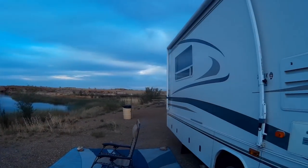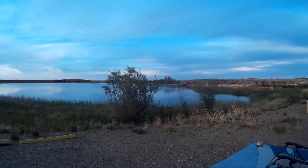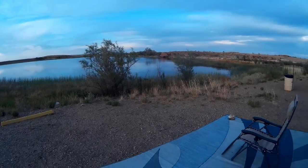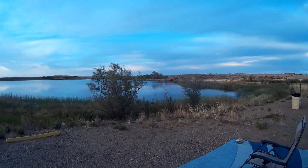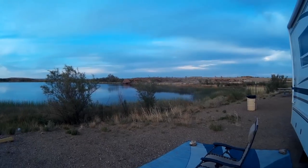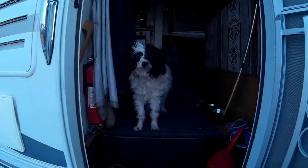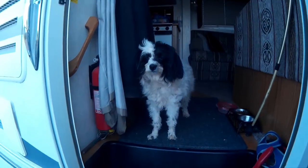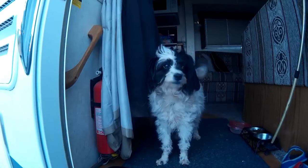I wonder if Bandit is going to be happy to see me. Hey Bandit, are you in there Bandit? Are you waiting for the Papa? Yes, I am. I'm waiting for the Papa. Where have you been? I've been missing you. I've been barking my head off and you haven't been coming back to give me any treats or anything. I'm glad you're back now though.